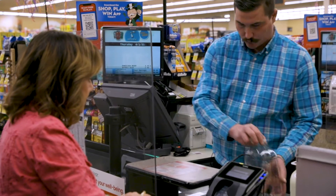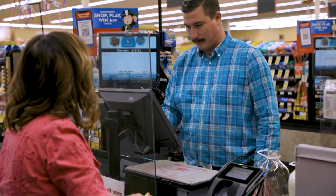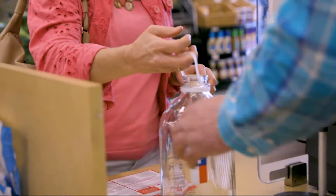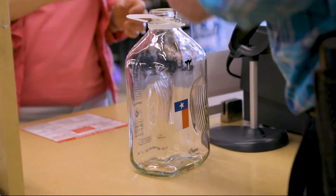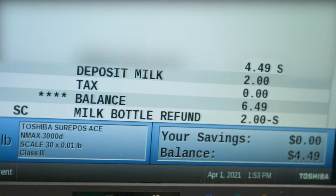To return your bottles and receive your deposit back, simply bring your clean, empty bottles either to a register or to the customer service counter, where an employee will either credit the amount of the deposit towards your grocery bill or give you your $2 deposit back.